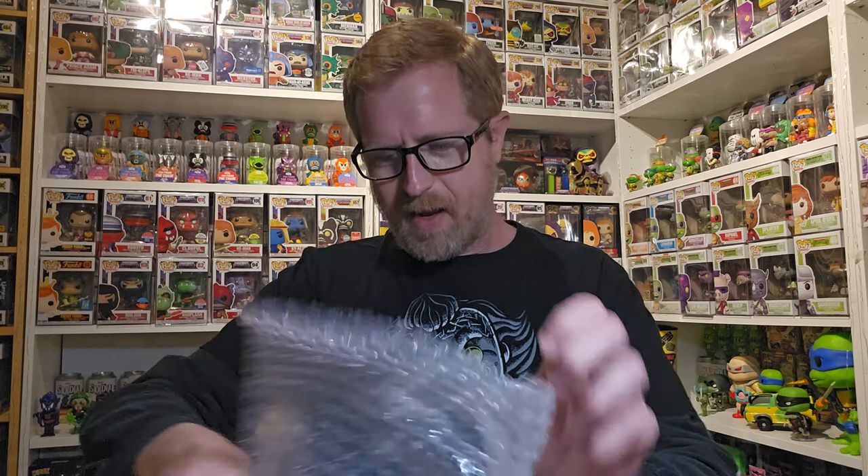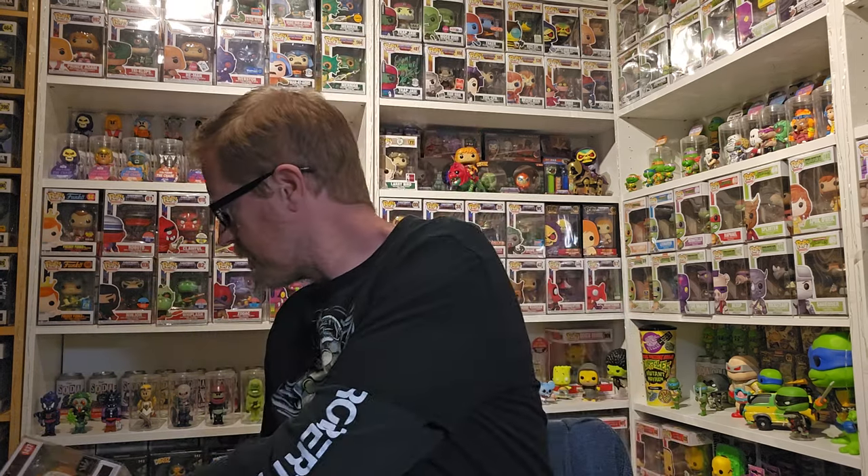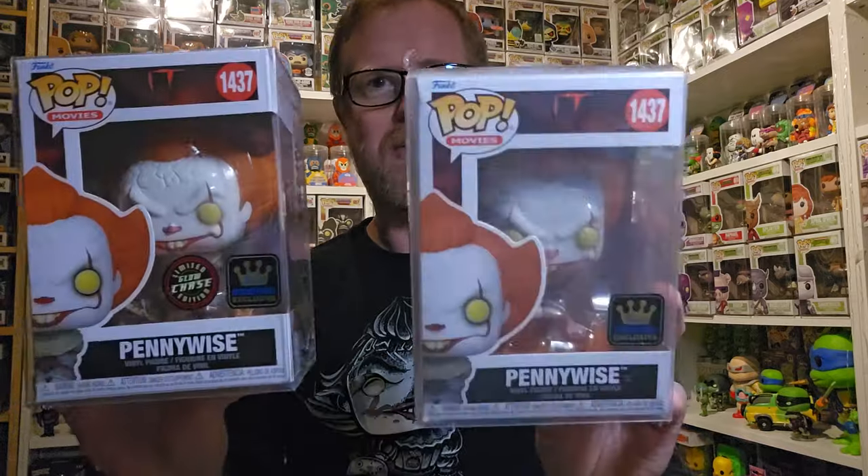I reached out and worked out a trade - I sent him a couple pops. I won't give it away here, so definitely check out his channel to see what he got from me. His video isn't posted yet - probably next week sometime. My shirt might kind of give it away, but he got in a mystery box the new Pennywise chase. So I got both the chase and the common, since I didn't even have the common yet. I just realized this is a glow chase - we'll have to do a glow check on that.